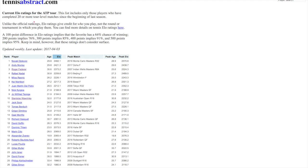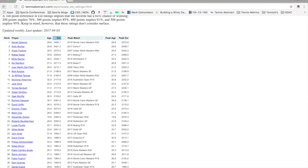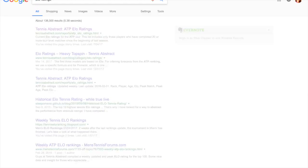Players gain points to their ranking by winning more matches, especially against tougher players. Players will get points deducted from their ELO if they have big upsets, which means losing against players they are expected to beat. And if you actually go and Google ELO ratings, you'll find that they're available for many sports.